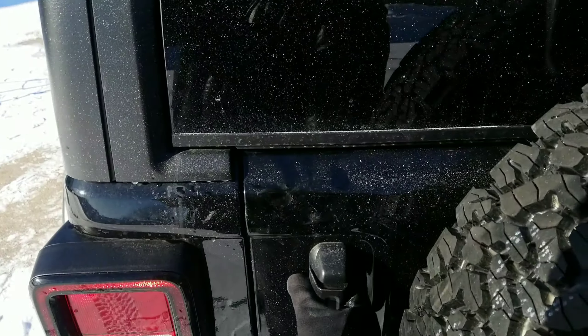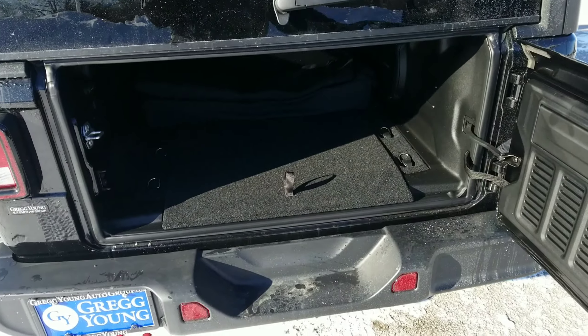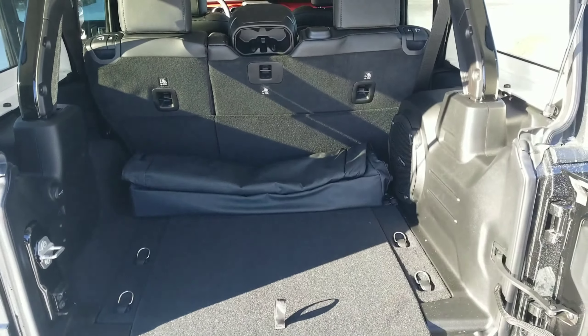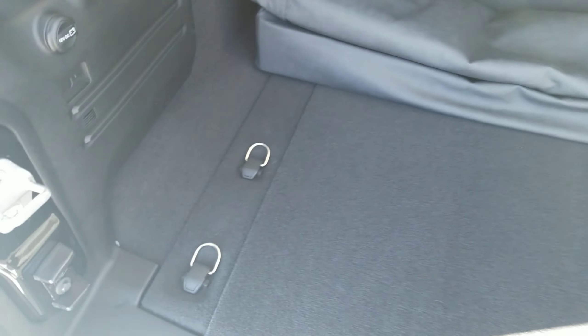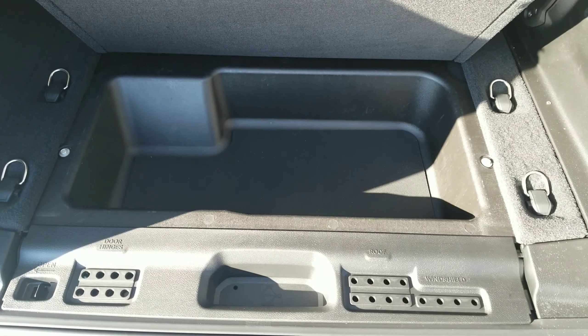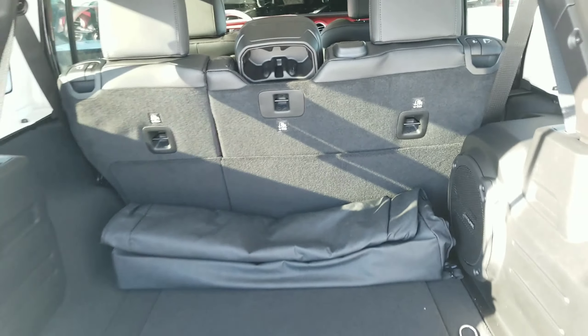Ease of ownership doesn't stop there. By simply opening the easy-to-open tailgate, you'll find more cargo space than any other Wrangler before it, making it convenient to move you and your family around. With easy tie-downs and of course the organizational space for all of your little Jeep things, this vehicle has never been easier to own.